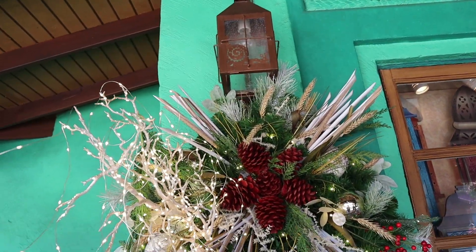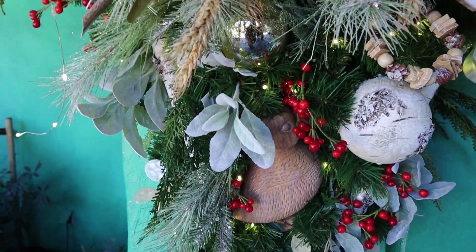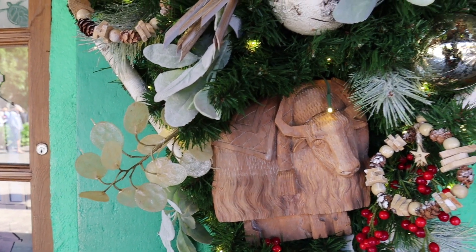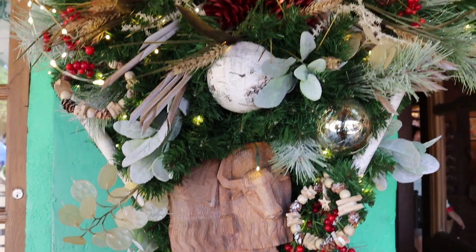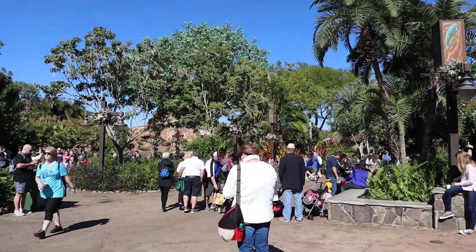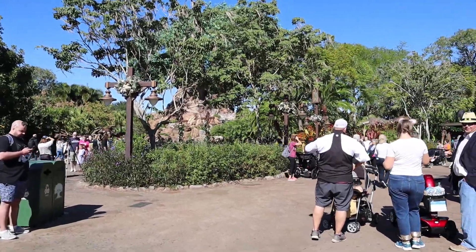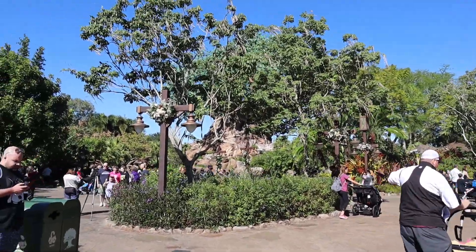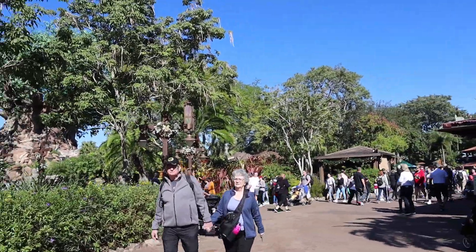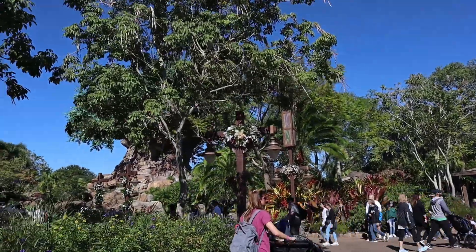I can't even make it out of Discovery Island — there's so much to see. Look at these gorgeous swags, and each one has a different animal: here's a duck, and here's a carved yak, and then this one has a monkey. These are so cool. And can you hear the Christmas music? I would love to buy this soundtrack because these songs are amazing — it's all instrumentals, but I love the beats and the twist they put on them to make them fit Animal Kingdom.